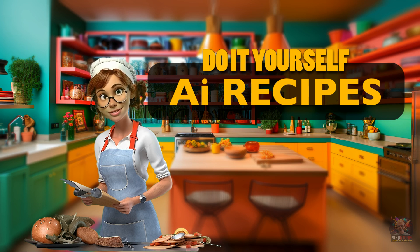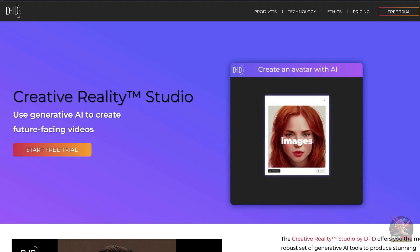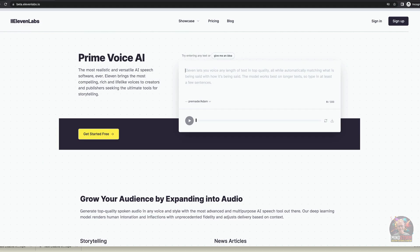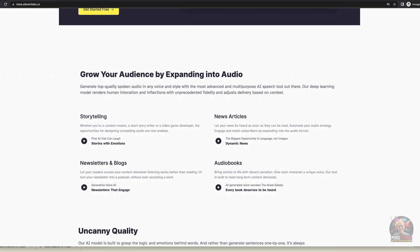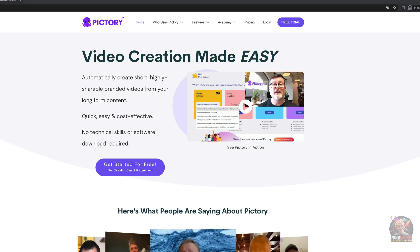In this video I'll be showing you five magic ways to mix an avatar creation tool called DID Creative Reality Studio with a natural sounding voice generator called 11 Labs, and mix them together with a giant scoop of a video creation tool called Pictory to create delicious results.